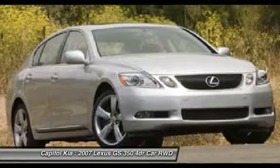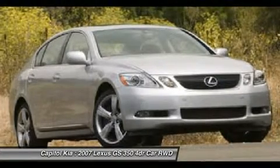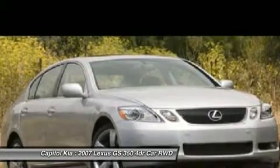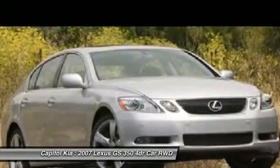The 2007 GS line from Lexus competes with the Mercedes-Benz E-Class and BMW 5 Series, straddling the line between comfortable luxury car and high-tech sport sedan.